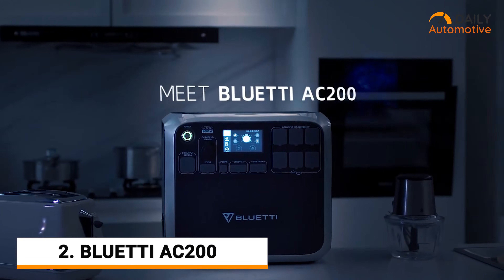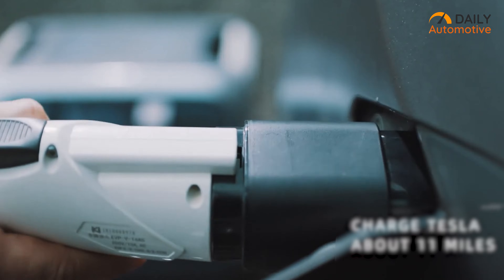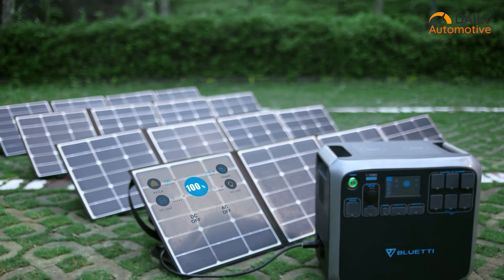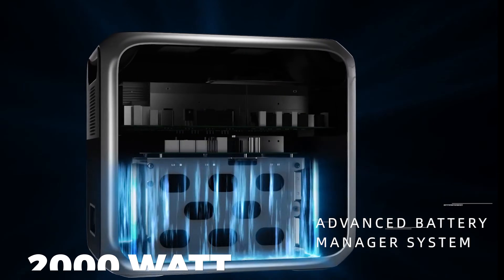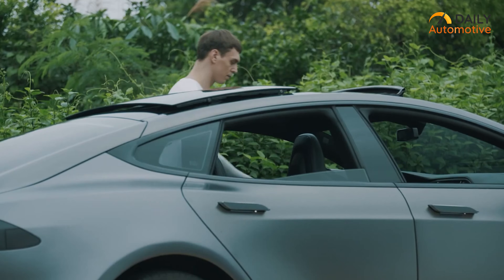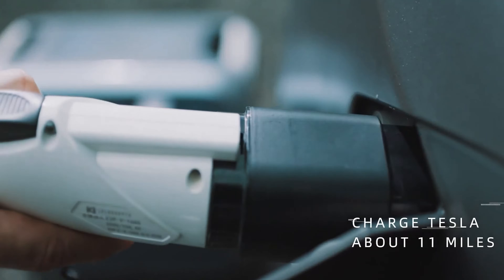The AC200 from Bluetti can be the savior of any power outage or emergency for home and outdoors. Whether it's home electronics or a sudden low battery in your EV while on the way, the AC200 has got your back. The power station comes with LG EV-grade battery cells and produces 2,000 watts of continuous power with a huge 1,700-watt-hour capacity — enough power to back up your EV during low battery issues, providing you up to 11 extra miles on a single charge. Simply turn on the AC output, plug the cables in, and you're good to go.